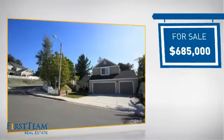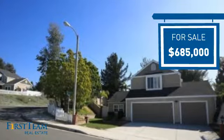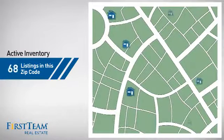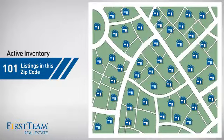Currently listed at just under $700,000, it offers an excellent value for the area. Wondering how it stacks up against the competition? There are now just over 100 homes on the market within this zip code.